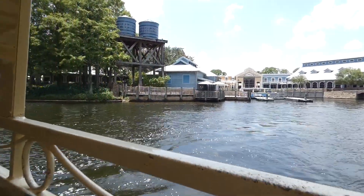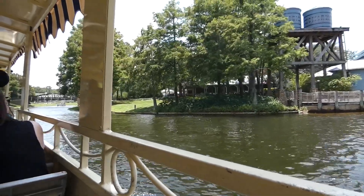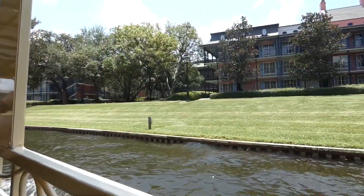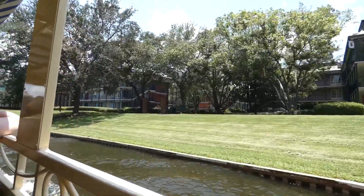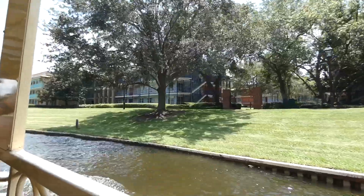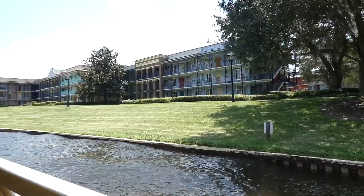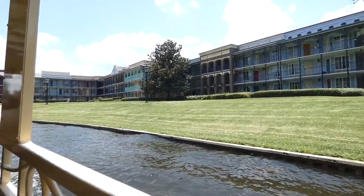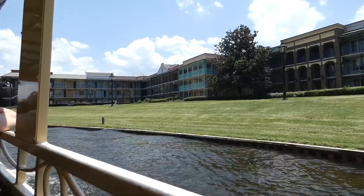C'est un départ ! On se dirige vers Disney Springs. Ce qui est plaisant, c'est qu'on a l'occasion de voir du paysage. Ici, on a vu la section des manoirs qui est Port Orleans Riverside. Puis là, on arrive déjà dans la section du French Quarter. On voit tous les jardins, l'architecture. Et plus tard sur notre route, on va voir même le Saratoga Springs.